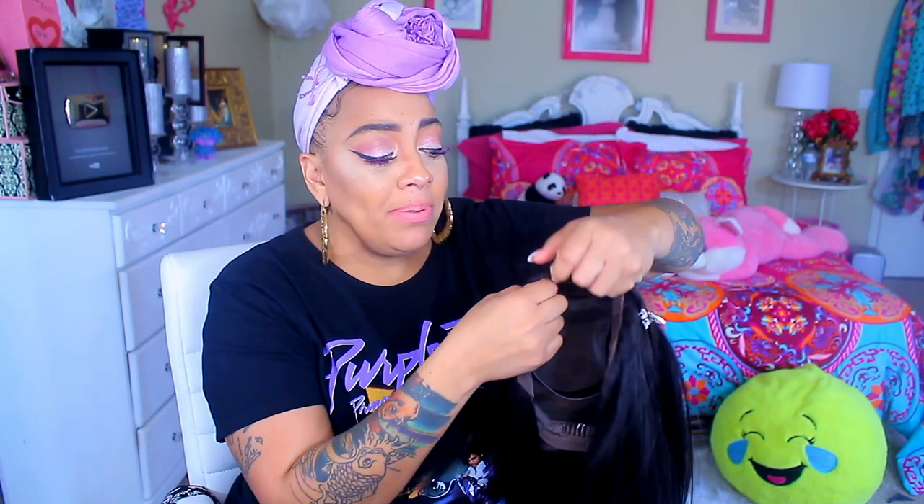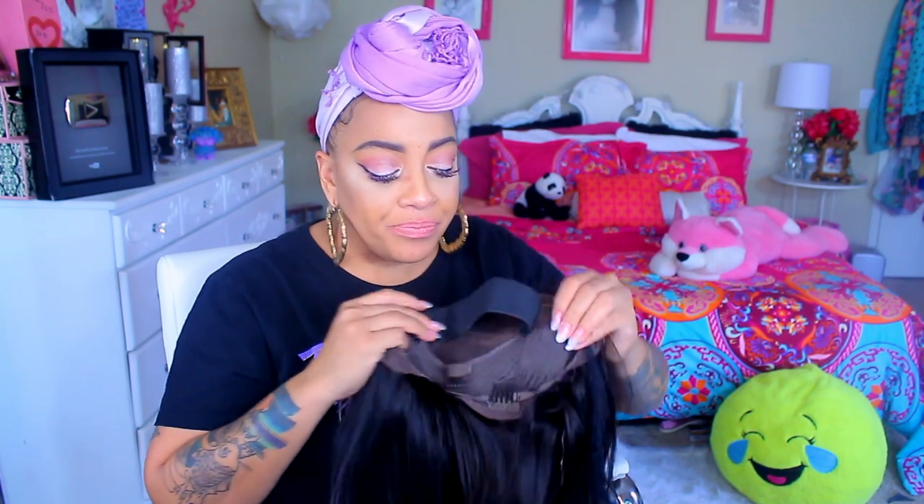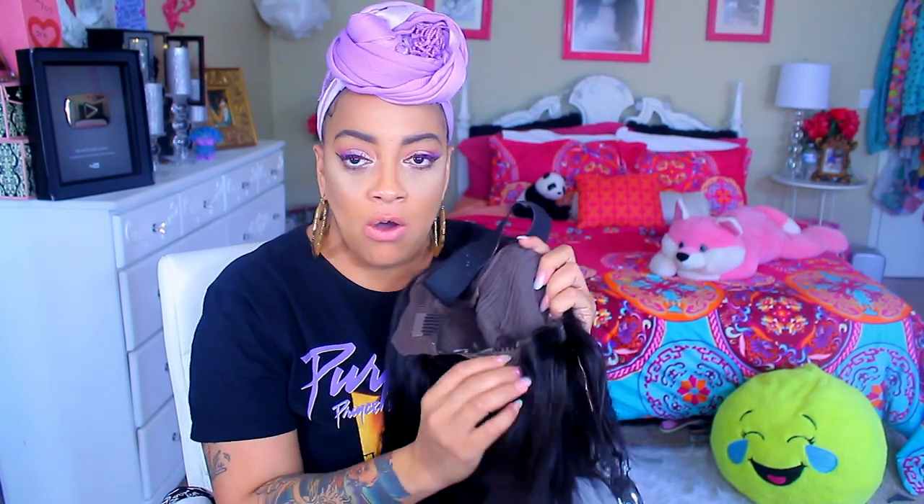This one right here — this is straight out the box. 150 density, pre-plucked hairline, and it daggone sure is! It is a glueless lace front, so it does have the straps and combs and it does have that extra strap on it because the girls put an elastic band on this unit.